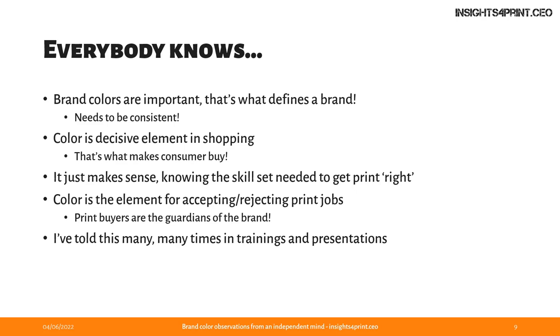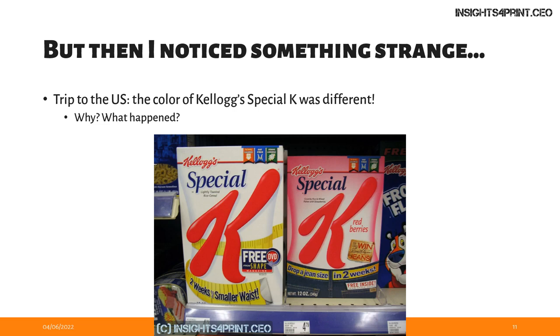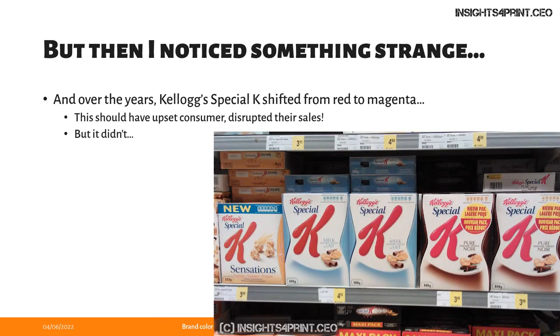But then I went on a business trip to the United States, and there the Kellogg's Special K was different from back in Belgium where I live. This was really strange to me. Over the years I've observed that Kellogg's Special K shifted from red to magenta and now back to red again. This should upset consumers and even disrupt their sales, if the narrative about color importance is right. But it didn't upset consumers and it didn't disrupt their sales. On this shelf, you can see three completely different shades of red — one is even magenta — and nobody noticed, nobody cared.